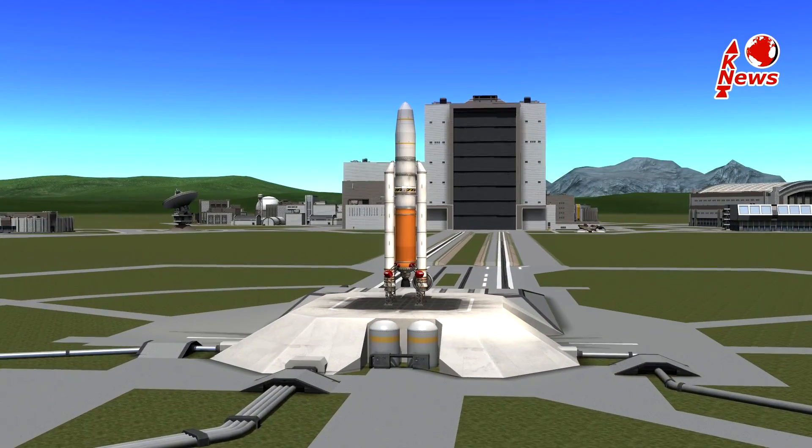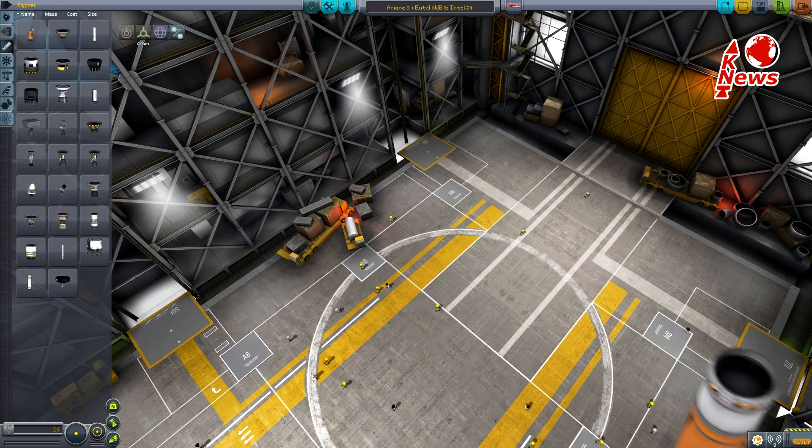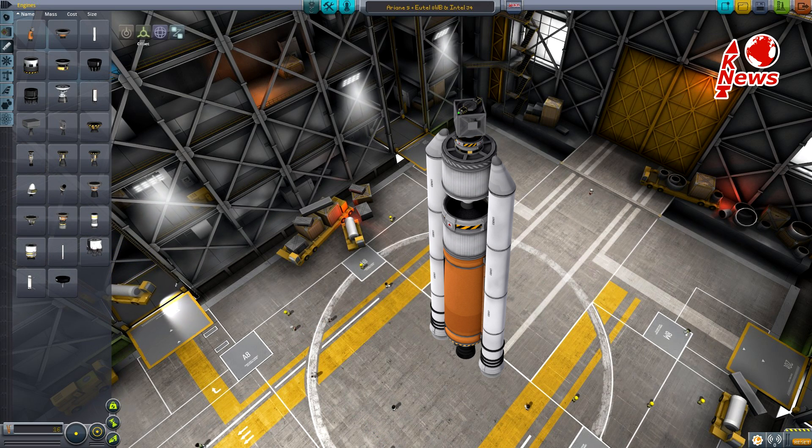Hey guys, welcome to KNews featuring the upcoming Ariane 5 launch. Ariane 5 is the heavy European launcher which consists of a core booster stage, two giant solid rocket boosters, and a liquid upper stage. On top sits the payload, which usually consists of two satellites separated by a bell-shaped cover.